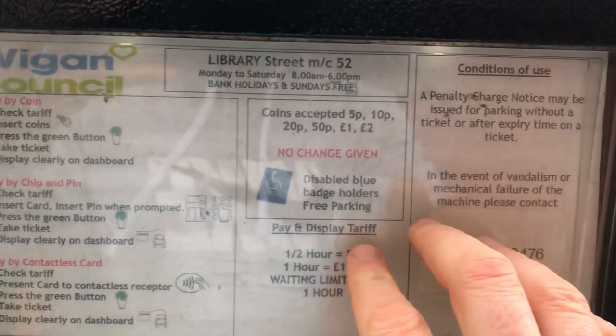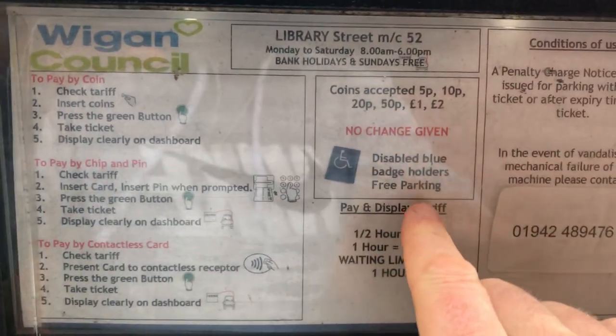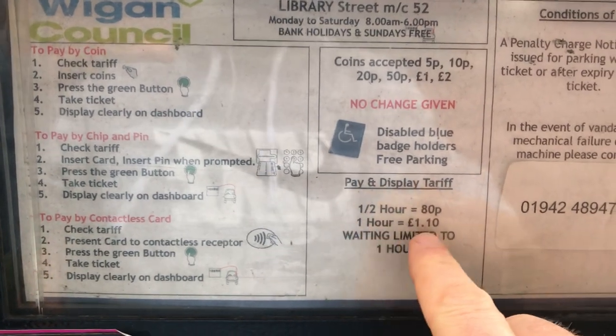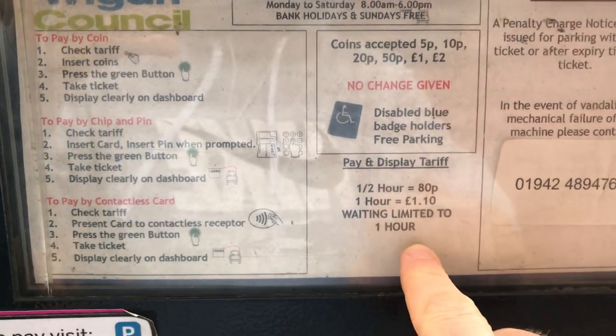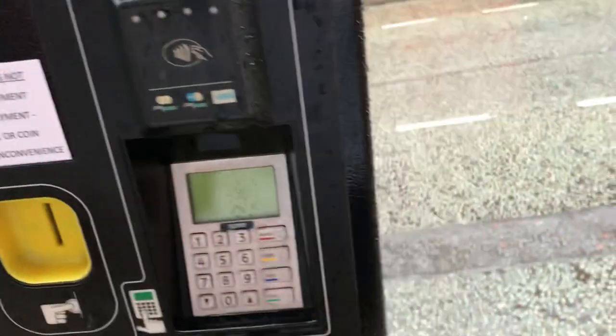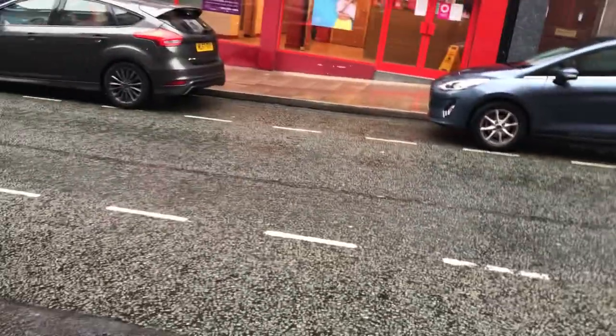So this is the machine that you pay for your parking. For half an hour it's 80p, for one hour it's £1.10 — and you're limited to one hour here. Basically you have to enter your registration, put the money in, and then it will give you your parking ticket, which you have to display in your windscreen.